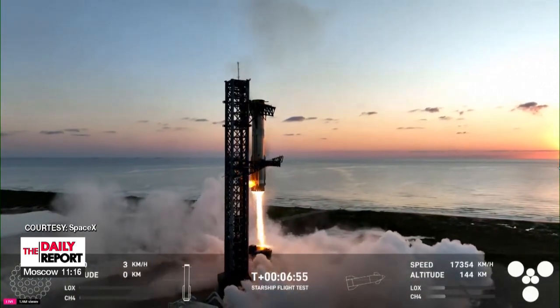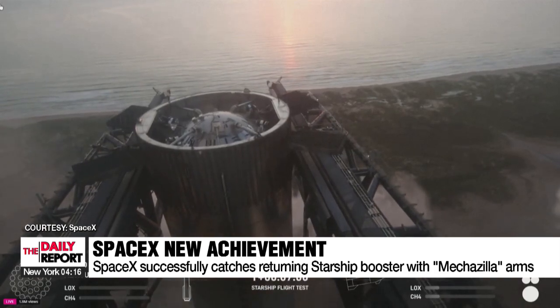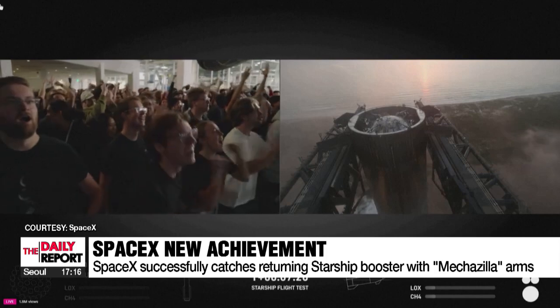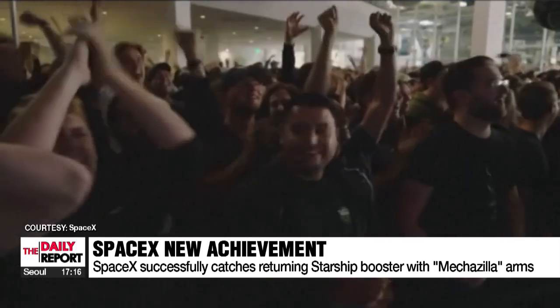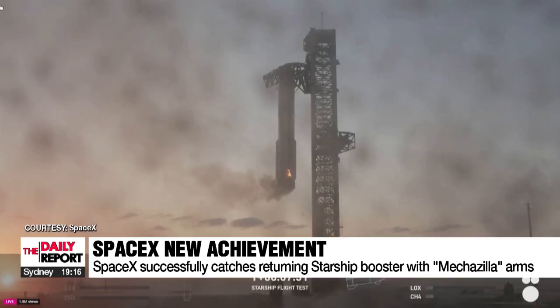SpaceX's fifth Starship test flight saw success on Sunday as the returning first-stage booster of the company's mega-rocket was caught by the mechanical arms of its launch tower, achieving a world-first engineering feat and a groundbreaking step towards the company's quest for rapid reusability of its rockets.